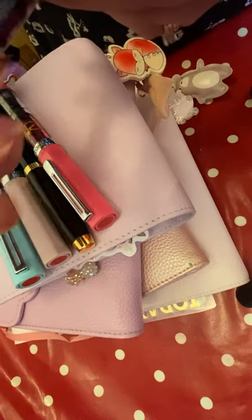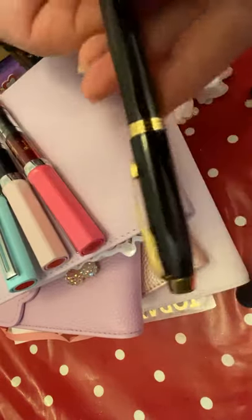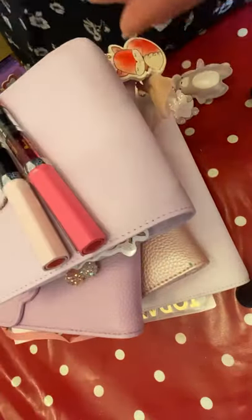Gorgeous, especially if you like pink and glittery things like I do. The next pen I want to show you is my Parker pen. I had this one Christmas. A beautiful pen, lovely, solid, nice and heavy pen for writing with.